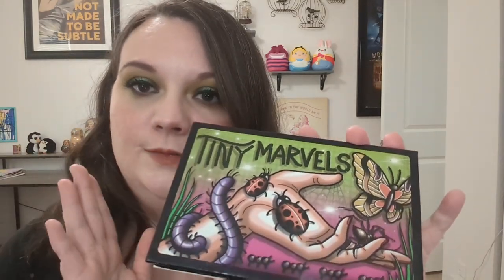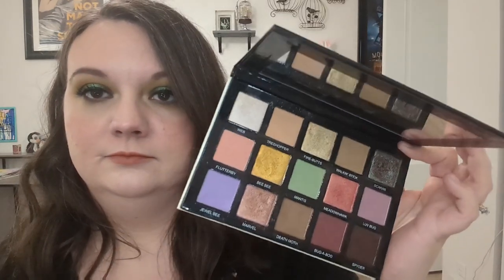I have the Tiny Marvels palette from Sydney Grace and Mel Thompson. This palette is so pretty — I just used it once. I think I'll put it back to make room for other palettes, but if I have some space I may try to bring it in. We'll see.